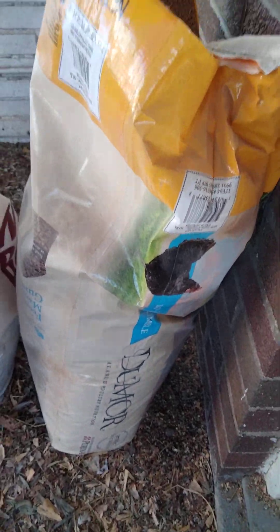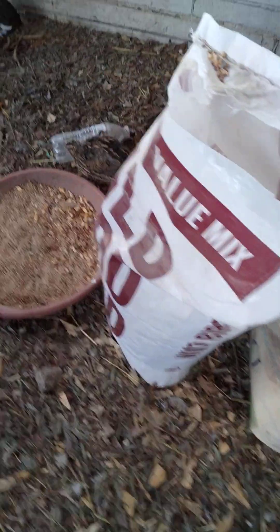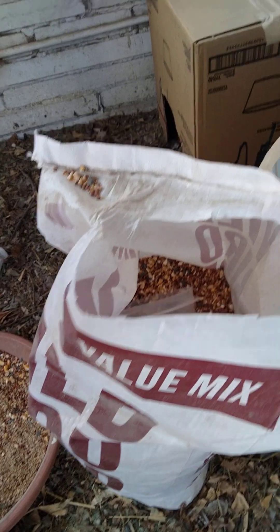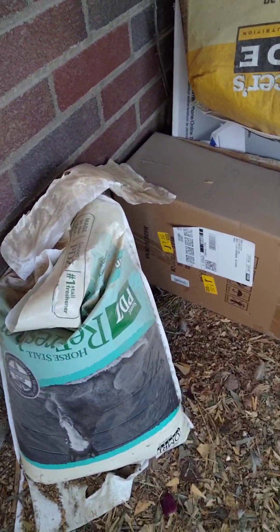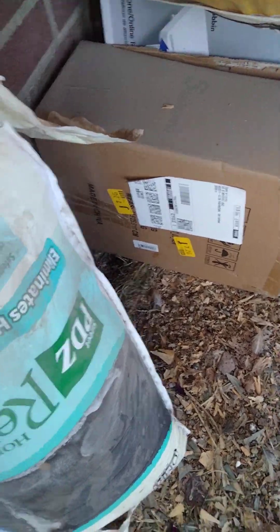I'm using Dunmore feed, and I got wild bird food seeds. I'm also using horse stall freshener.